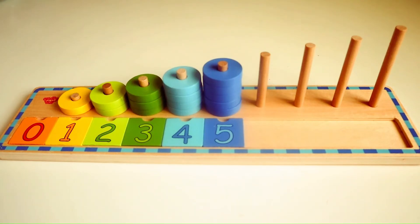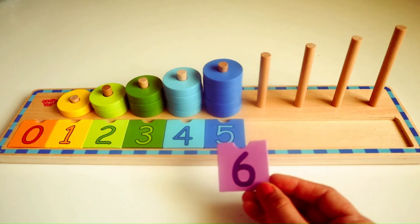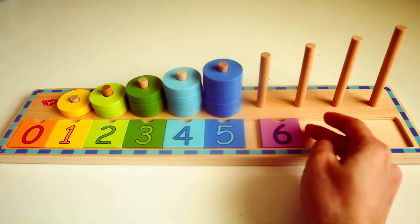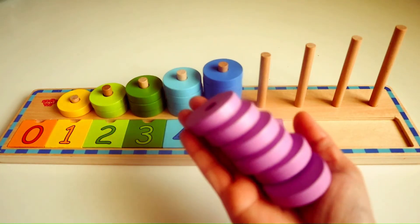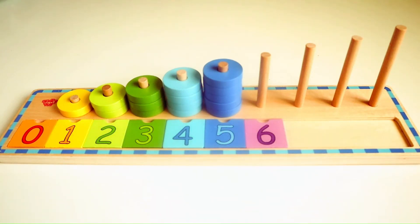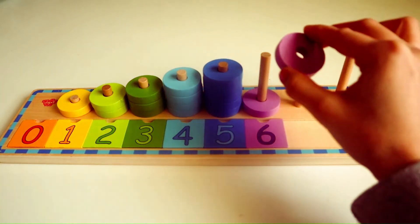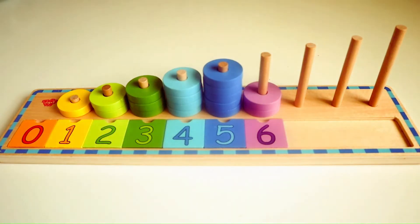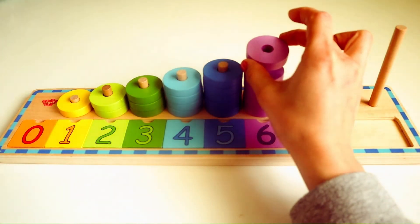Do you know what number follows five? Yes, that's right, it's the number six. Here we have six purple rings. We are going to place it in the wooden ring stacker. One. Two. Three. Four. Five. Six.